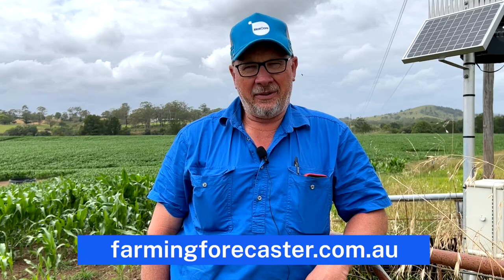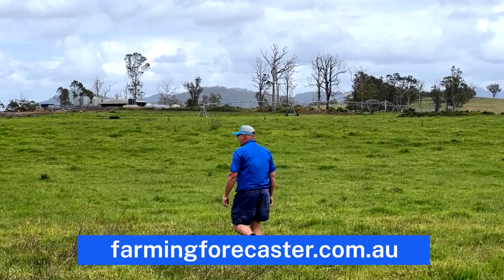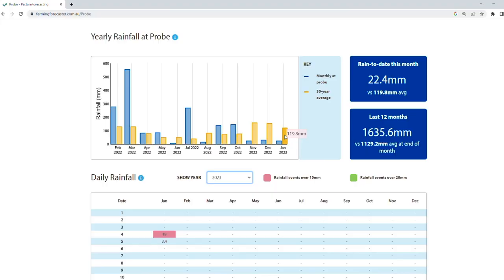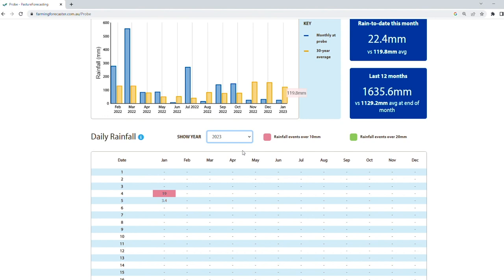We've had the water monitoring station here now for a little while and find the information really great from the weather station. There's a huge variation between the weather station at the Taree Airport and here at Wingham, so it's great to be able to get more accurate data on our rainfall and especially the soil temperature as well.